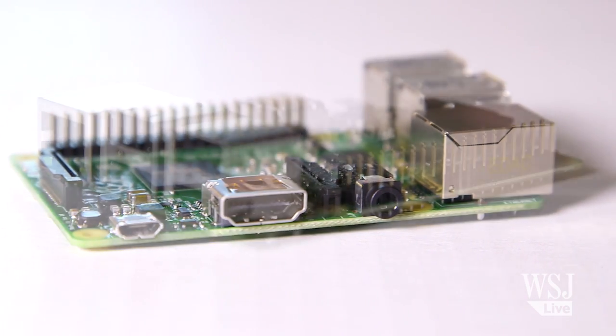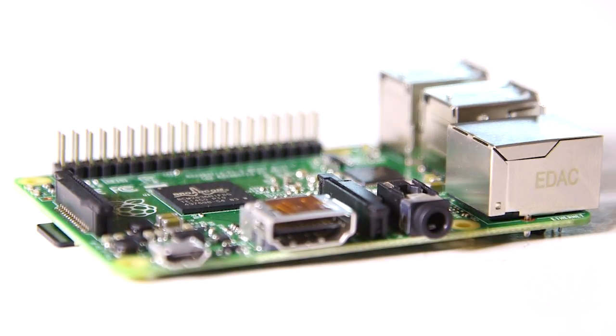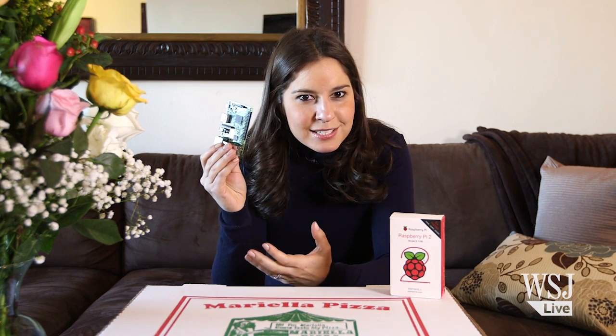It isn't much. It doesn't come with a mouse, a keyboard, even a power cord. But that's sort of the point. It's meant to encourage kids, and even us adults, to build, tinker, and engage more with our computers. But don't let that scare you. You can do quite a bit with this little thing, even if you don't have any coding experience. You just need a lot of time and a little patience.